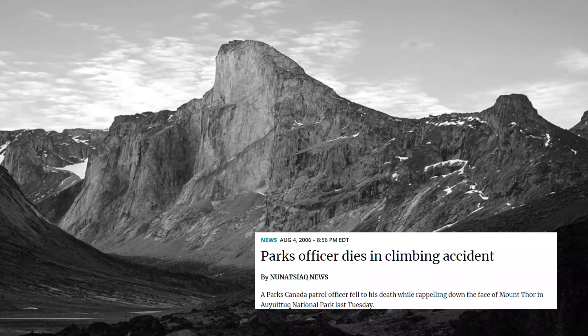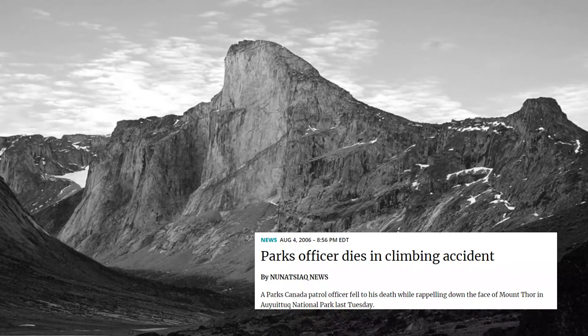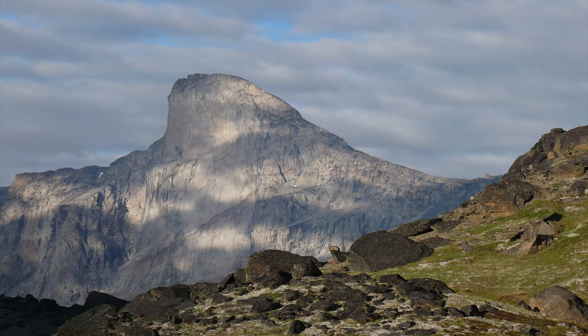In 2006, a Parks Canada patrol officer, Philip Robinson, was killed in a fall at the mountain as well. The young man was only 26 and had worked for the service since 2001. The exact details of the fall are unknown, but police say it was a result of equipment failure or human error. Robinson was known as an experienced mountain climber and was well liked by all his peers.